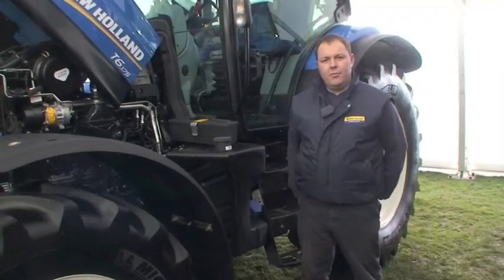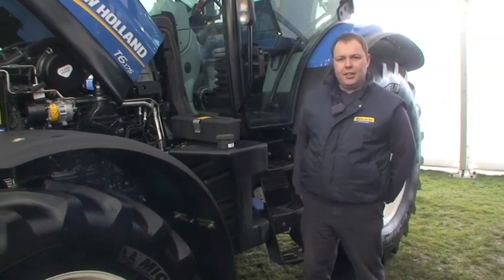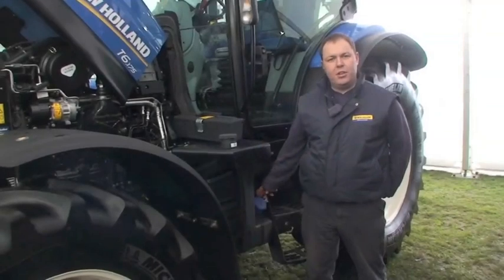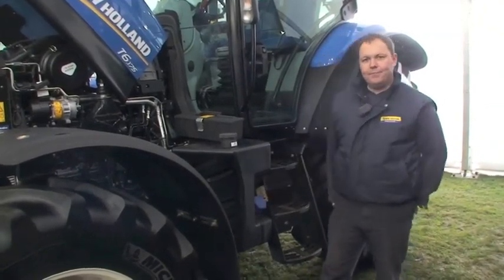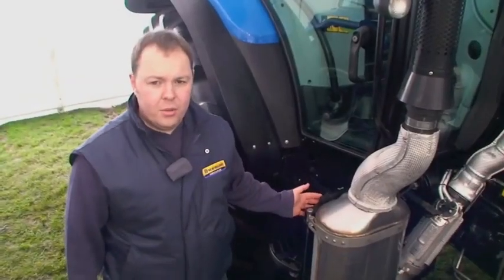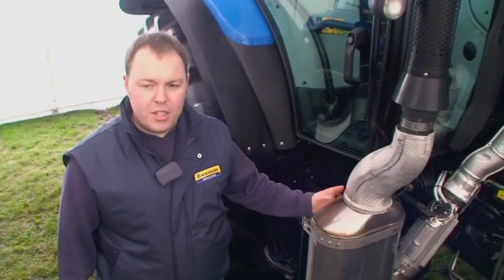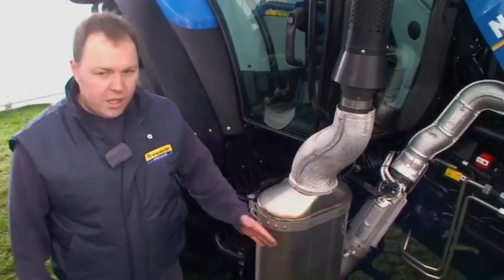The approach New Holland have taken to meet the Tier 4 regulations is SCR — selective catalytic reduction — where we use an AdBlue as an after-treatment on the exhaust gases, and the AdBlue tank is here. Since we have no exhaust gas recirculation on our tractor, all the NOx emissions are treated with the AdBlue inside the canister here.